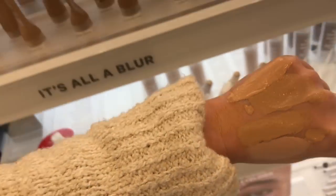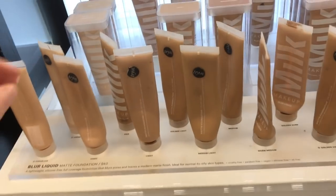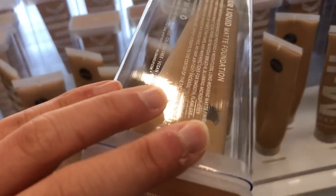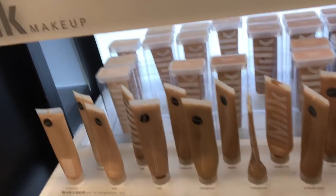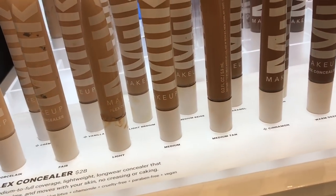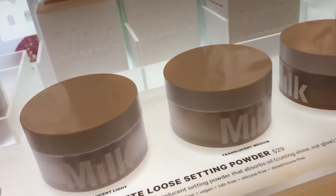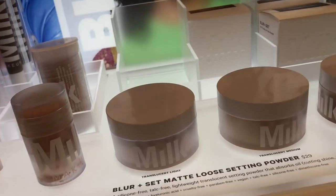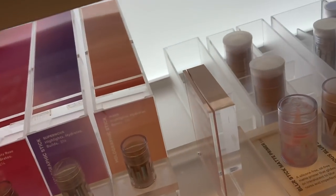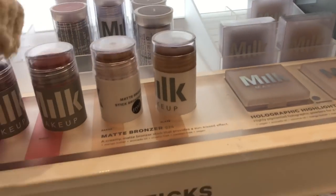I tried to find my perfect match and none of them matched, so I'm going to go with medium light. Then concealer — I'll do light medium. And translucent light powder. The lip and cheek is sold out, but I got the bronzer in Baked.